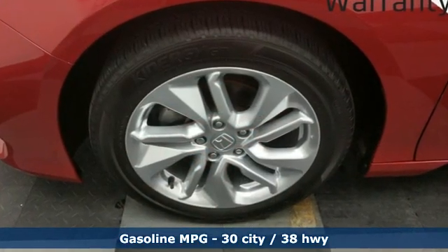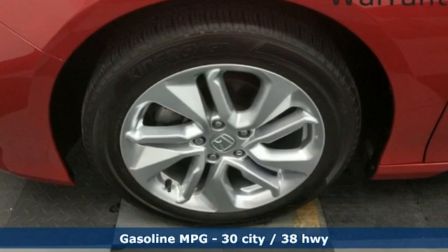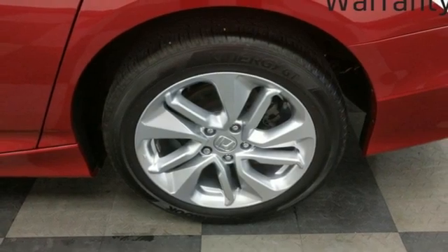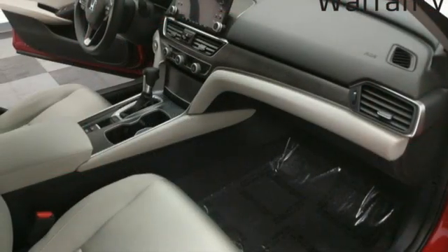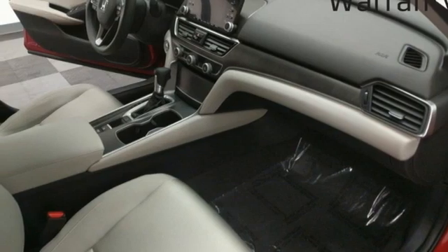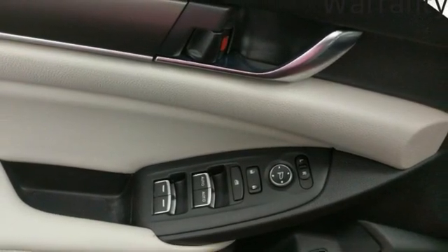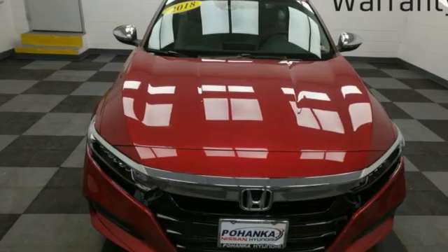It comes with the features you need and better yet want: streaming audio, wireless phone connectivity, dual zone climate control, push button start, manual tilting steering column, intercooled turbo inline four-cylinder engine, aluminum wheels, gas pressurized shocks, and continuously variable automatic transmission.